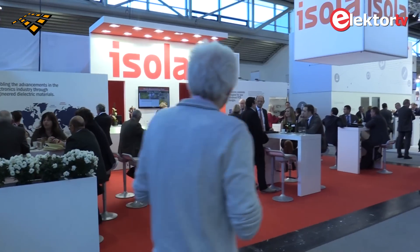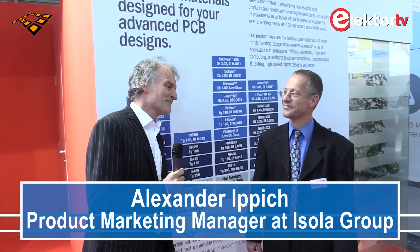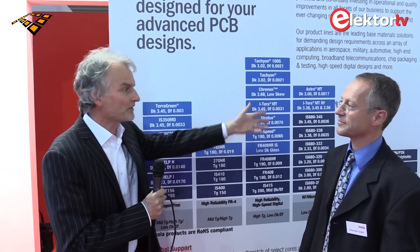At Productronica 2015 at the Isola stand — it's not a booth, it's a massive stand — Isola are specialists in PCB manufacturing, and their specialism is materials. I'm talking with Alex, Alexander Ipich. Alex, you are a specialist on PCB manufacturing from Isola. I see a huge number of different types — it's amazing. Can you give a broad outline of the structure of your products?